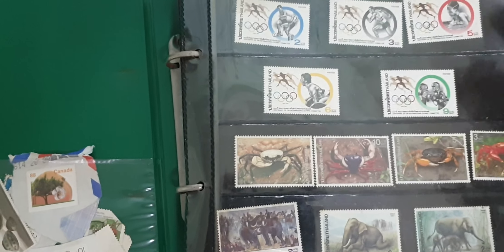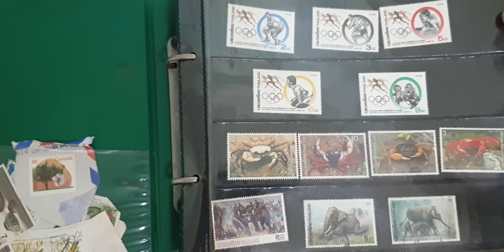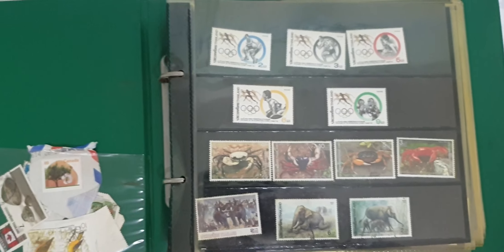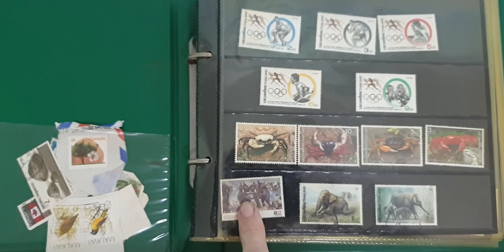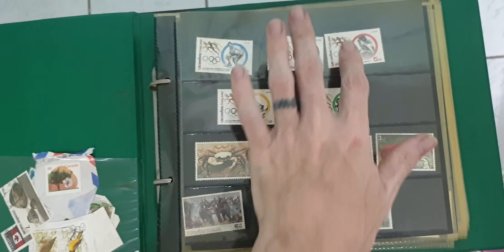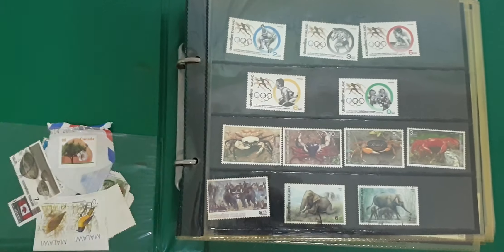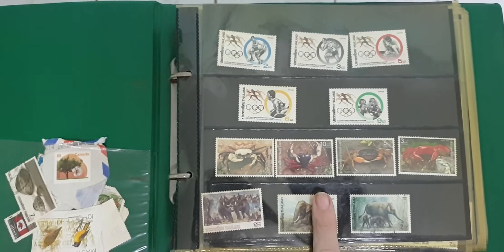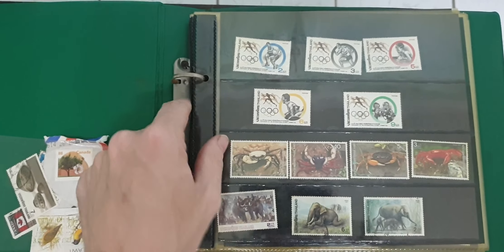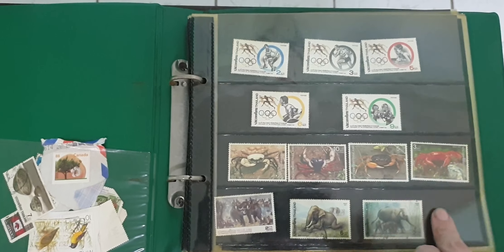Sometimes we would actually use some of our hard-earned allowance money to purchase some nicer stamps from a store, like these, coming in sets. These are from Thailand. My collection is separated into two different books — this one has all my Thailand stamps and a few international ones, and my other book has my Canada stamps and some other international ones as well.